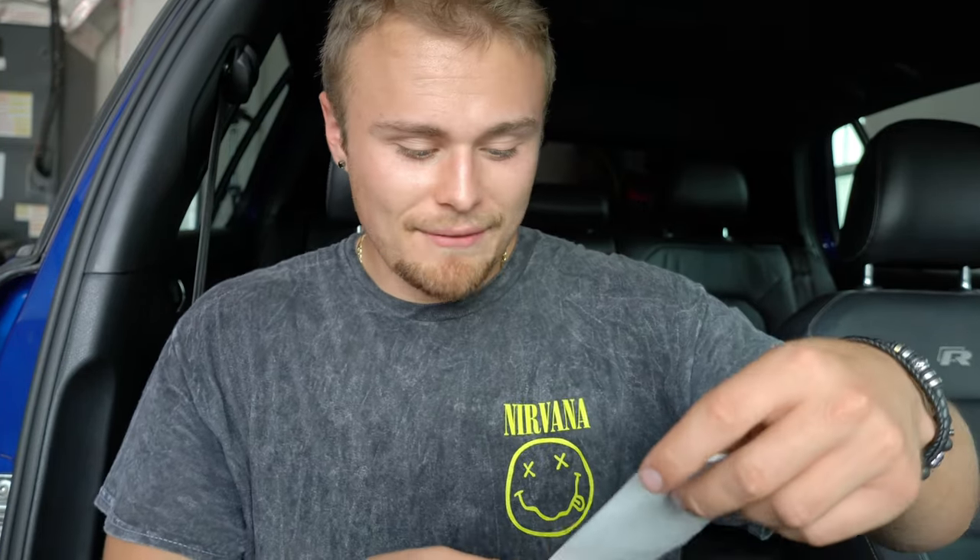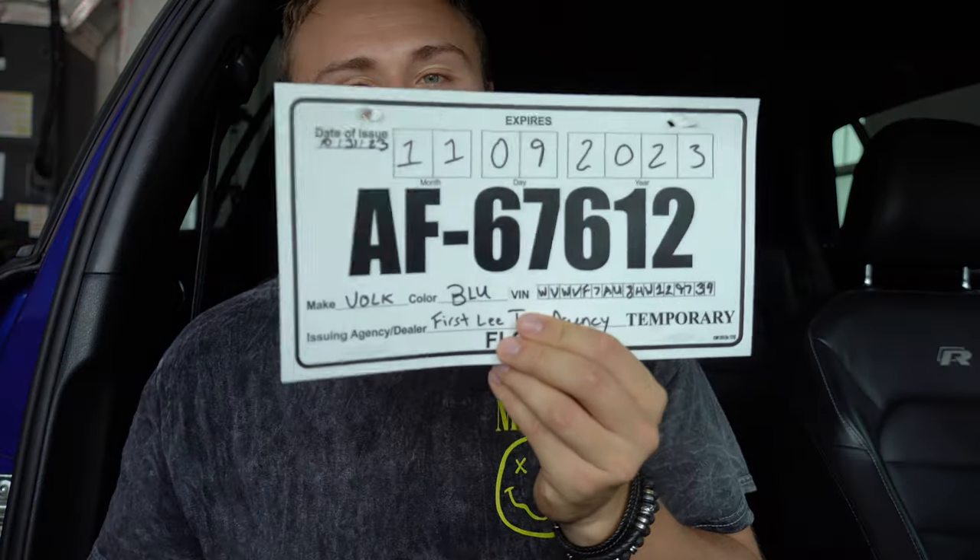Once I had my insurance printed out, I brought that and the stamped paper to the DMV. It cost me $5 to get the temp tag. I went to a private tax collector's office — I avoided both my local DMV in Fort Myers and the Palmetto DMV entirely. What I went to is called First Lee Tag Agency. If you're local to Fort Myers, go there. Otherwise, just look up a privatized DMV — they can do this paperwork for you, they don't charge anything extra, and I was in and out within 20 minutes. They printed out a 10-day temp tag, I put it on the car, and now I was able to drive it legally for the first time.